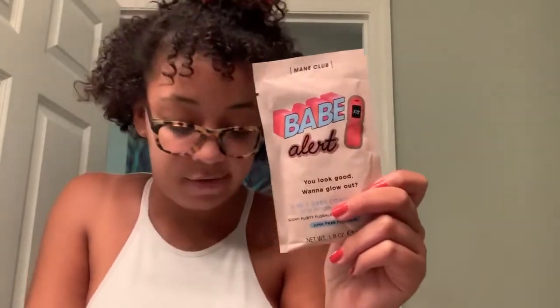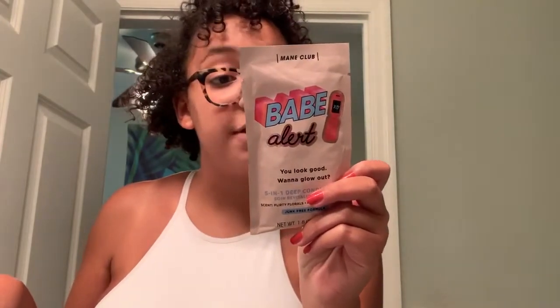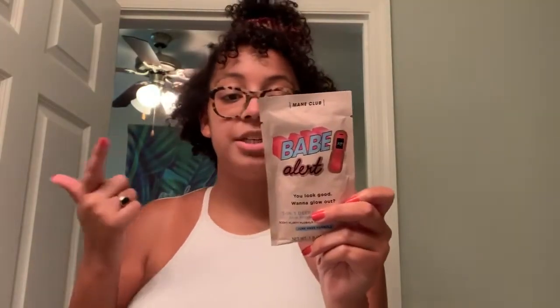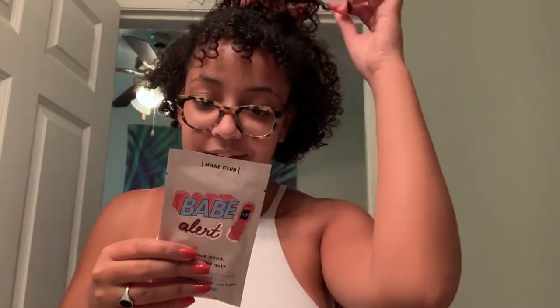Taraji's brand is sold in Target and Mane Club is in CVS. This is the deep conditioner I'll be using after I wash my hair — once it's all clean, I'll leave it in for about five minutes and then rinse. It's a 5-in-1: it adds shine, conditions, tames frizz, repairs, and strengthens your hair. It's sulfate, paraben, gluten, alcohol, and artificial color free. I'm going to go wash my hair now — see you soon.